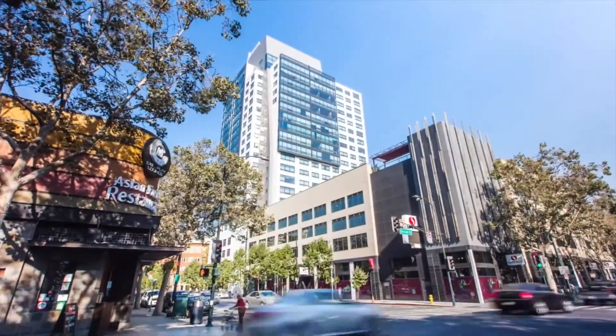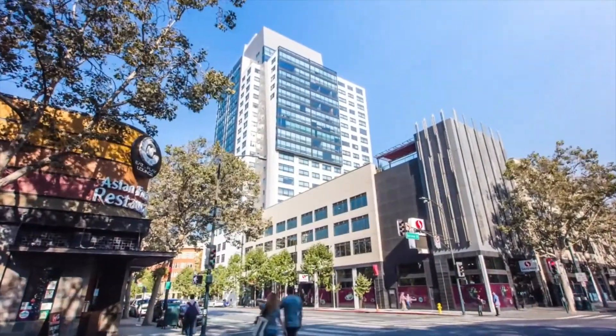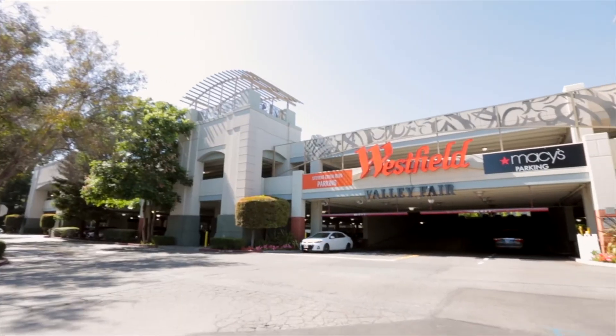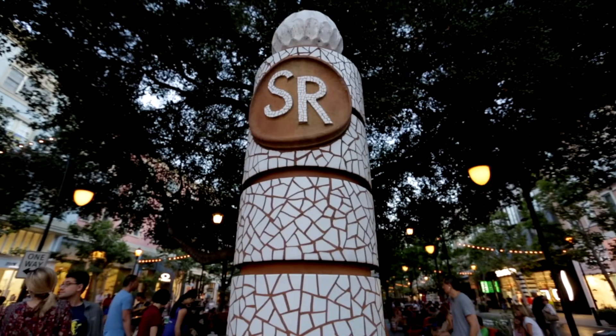And just a few minutes' drive to downtown San Jose, where the exciting new Google campus is going to be. Also the fun Valley Fair Mall and the upscale shops and restaurants of Santana Row. The entire Bay Area is at your doorstep.